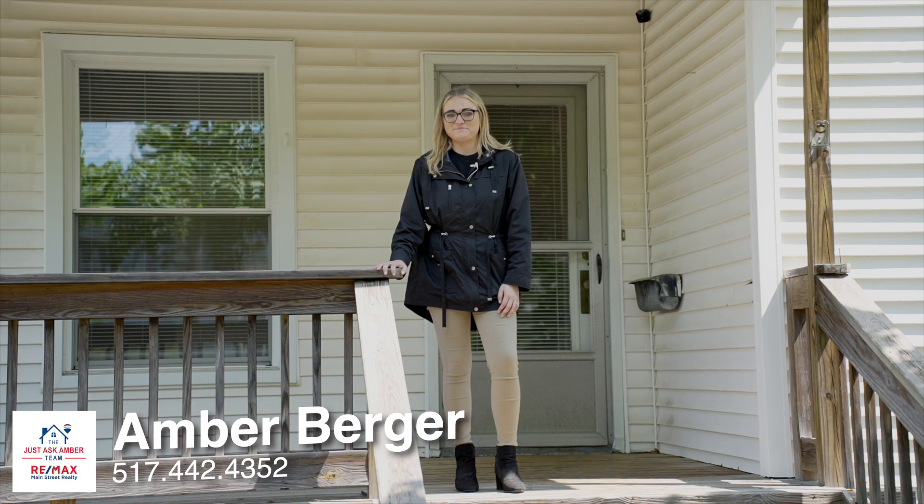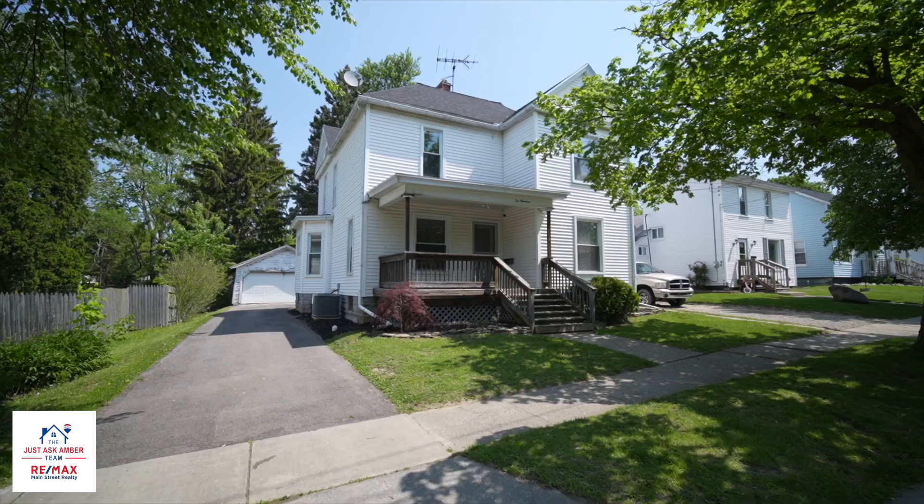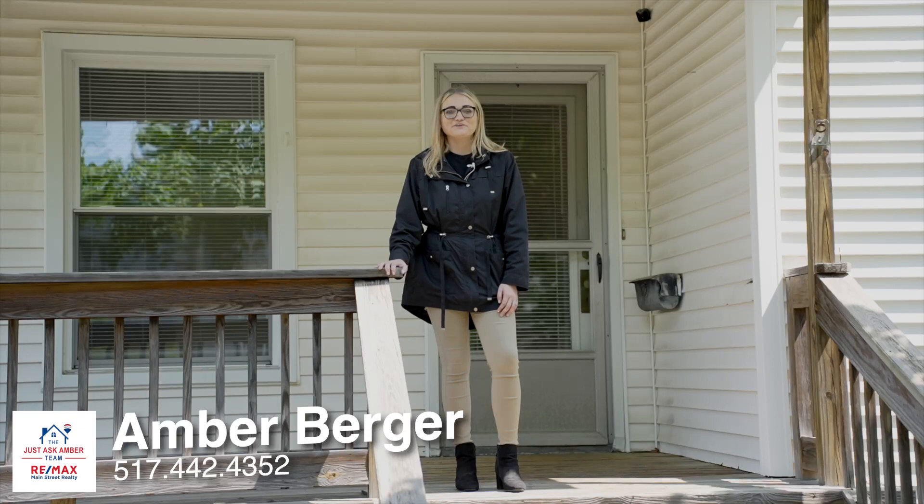Hey guys, Amber Berger here with RE-MAX Main Street Realty, and today I am super excited to take you on a tour of our newest listing at 1019 East Maple Street in Adrian, Michigan. If you're looking for a home with space, this is the one.